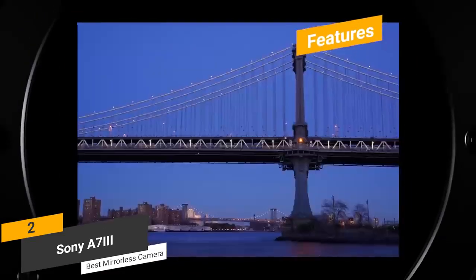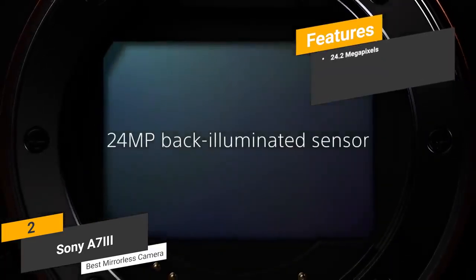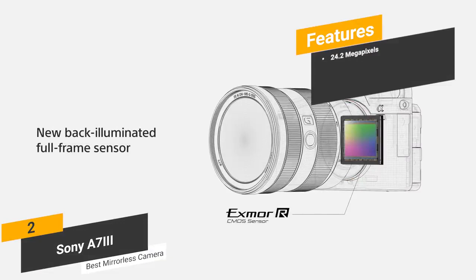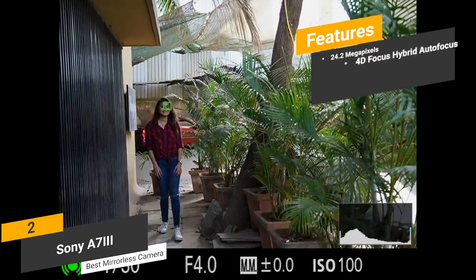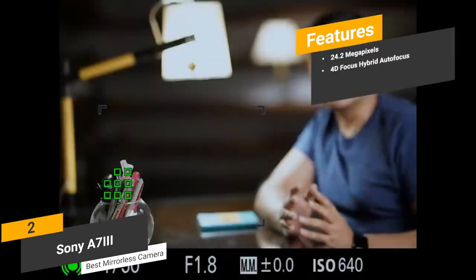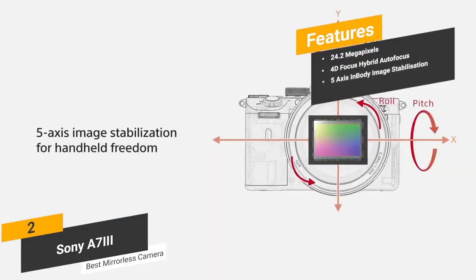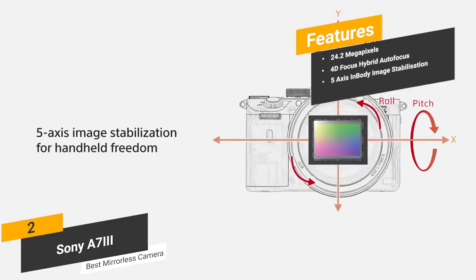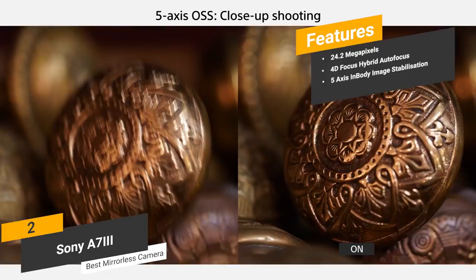Some of the features of this camera include 24.2 megapixels — this camera's 24.2 megapixel BSI full-frame image sensor allows you to take extremely detailed and sharp pictures. 4D focus hybrid autofocus — the unique hybrid autofocusing system lets you take wide shots quickly on a consistent basis. 5-axis in-body image stabilization — the SteadyShot image stabilization offers a high-resolution shooting capacity to minimize noise and distortion.